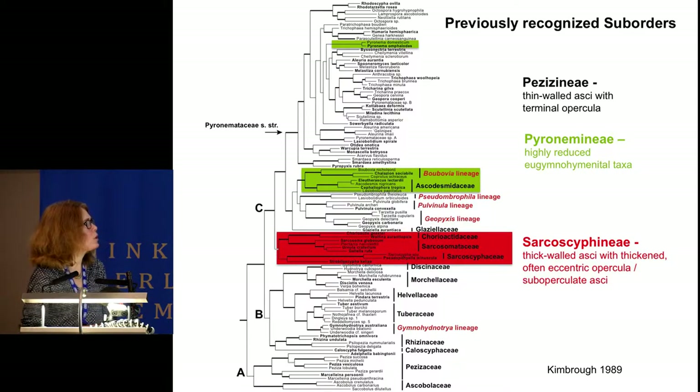Kimbrough added a third suborder to the class, the Pionemineae, for highly reduced apotheciate forms—species such as Ascodesmis, Eleutherascus, and Pyronema, those shown in green. Based on molecular data, this suborder is clearly polyphyletic.